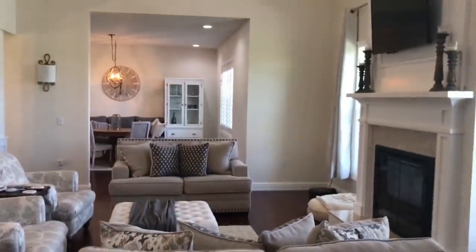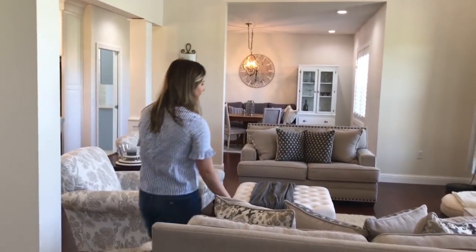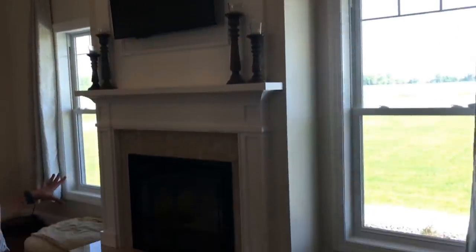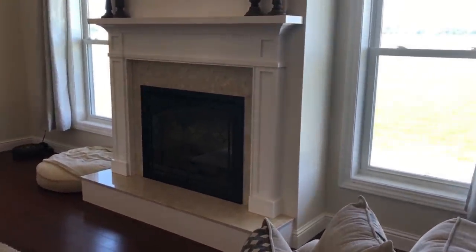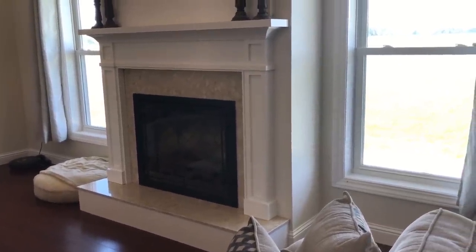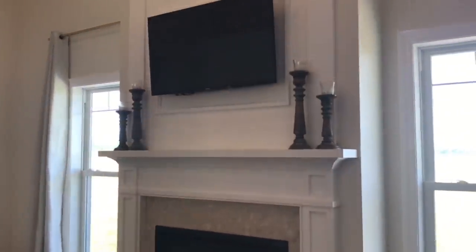Earth tones are just what I like the most, so that's what I went with. In here we did a two-story fireplace because I think it adds a nice traditional feel to the house. The cool thing about it is it's an electric fireplace, so it keeps things nice and clean — we don't have to worry about things getting dusty. The candlesticks on the fireplace are from Big Lots; I absolutely love getting things from there.